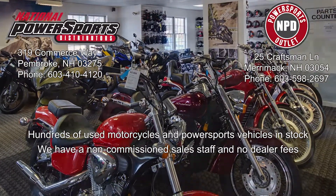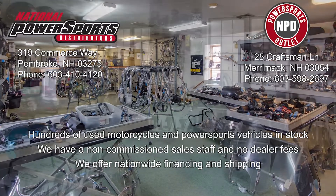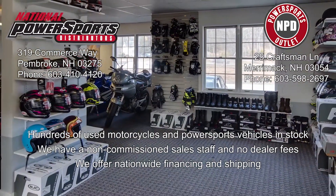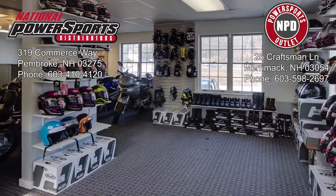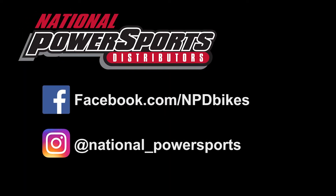Please give us a call for more information. We have also purchased a CycleCheck Vehicle History Report. You can view this report by clicking on the link on the right side of the video. We'll see you in the next video.